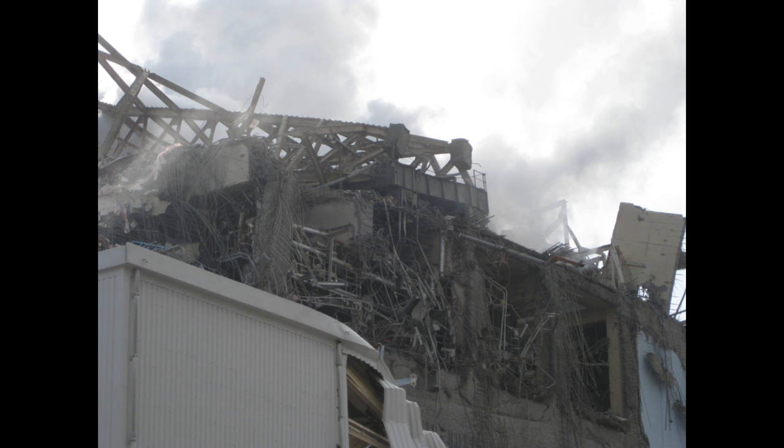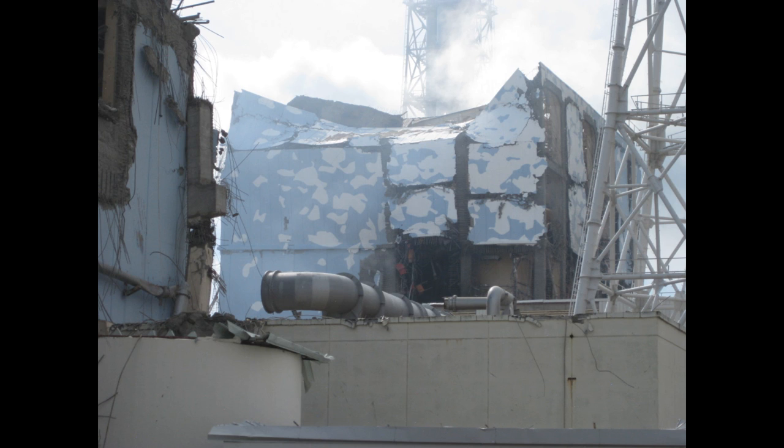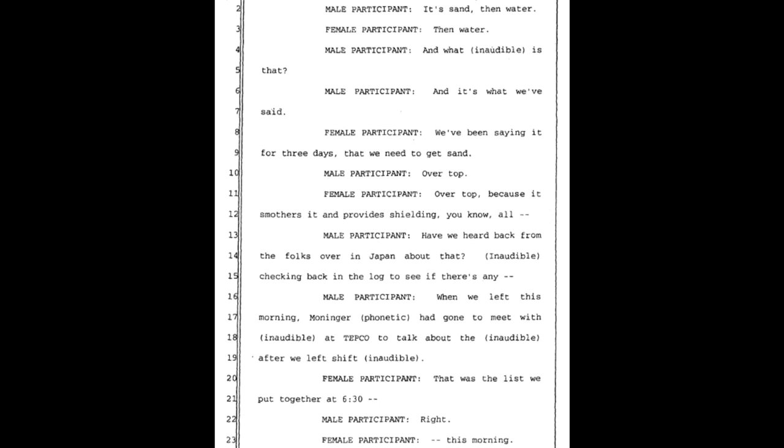Male participant: 'Our reactor safety people have to come up with a decision about yes or no.' Another male: 'I mean, if you guys are doing this and we're saying sand is the right thing...' Another: 'No, no, it's not sand.' Female: 'This is in the interim.' Male: 'It's sand, then water.' Female: 'Then water.'